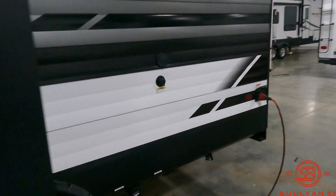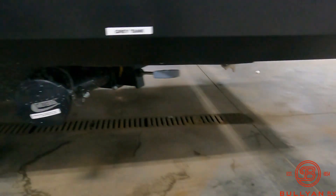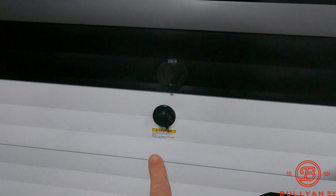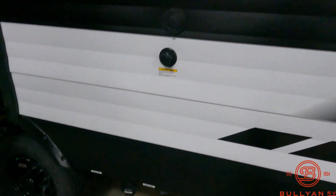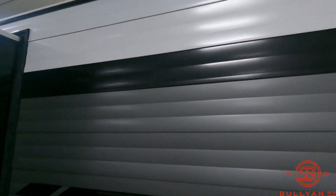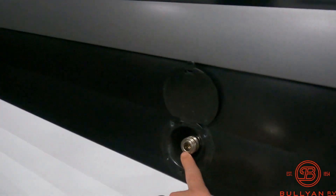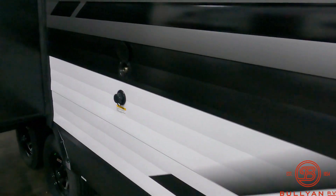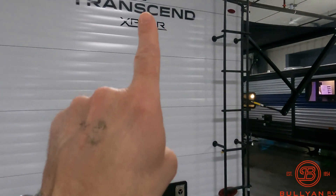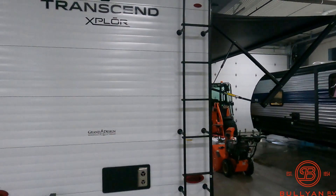Making our way to the back — that's where you dump your gray and black tanks. You've got the black tank flush, which sprays inside the black tank for you instead of having to stick a hose in from the toilet on the inside. You also have an outside spray port for cold water. The backup camera prep is right up there, and it's a full walk-on roof with a roof ladder.